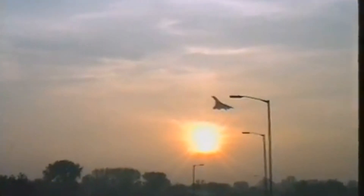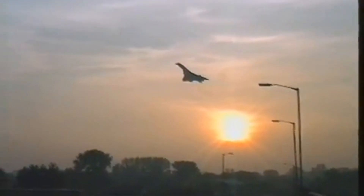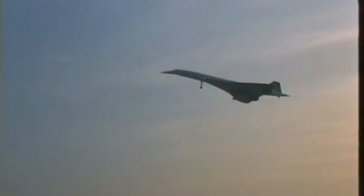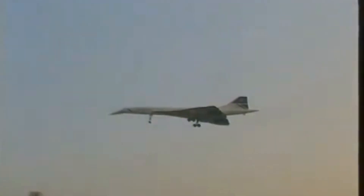Its legacy is characterized by its unique blend of luxury, speed, and technological achievement, making it a symbol of national pride and a testament to human ingenuity. The Concorde not only transported passengers across the Atlantic in record time, but also transported them into what seemed like the future of travel, leaving an indelible mark on the history of aviation.